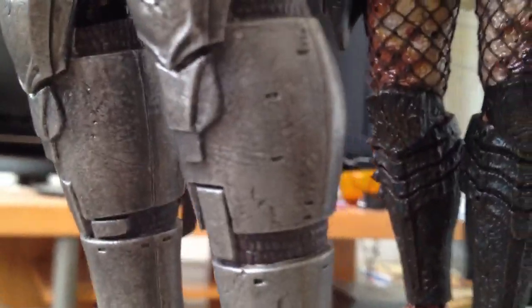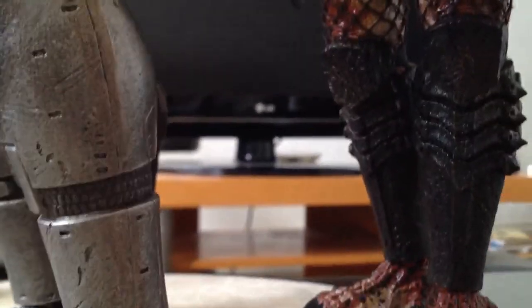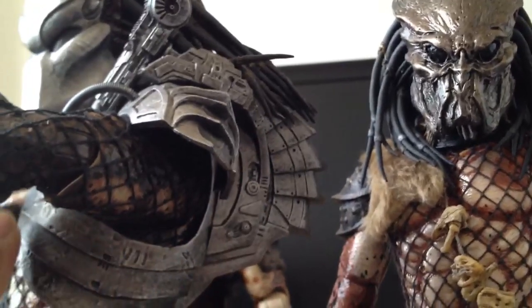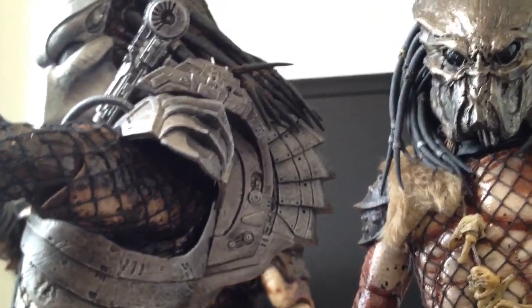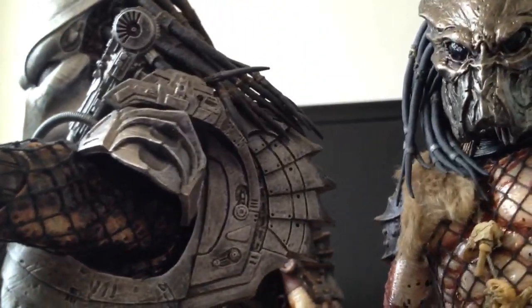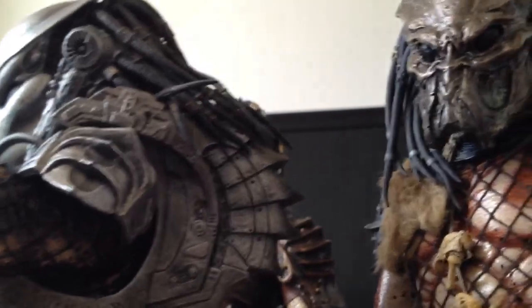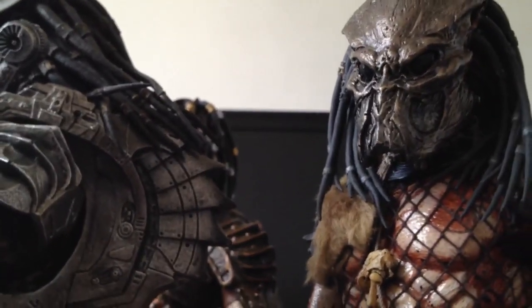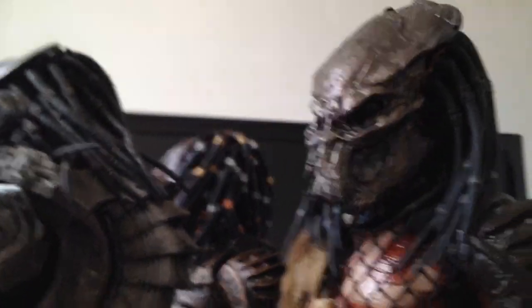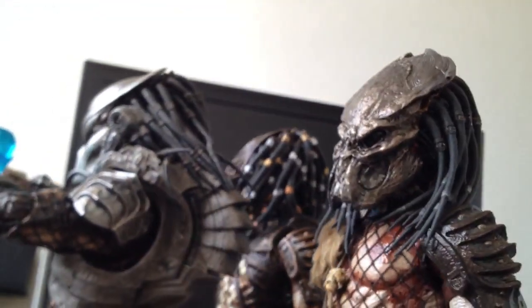The shin guards are designed pretty well, and they've got the same type of scope across the figures. What I would really like to see new from Hot Toys is metal armor — I would love to see all of this done in metal. I think they should be done with the classic plastic version. They actually promised a while back when they first announced Predator 2 that they were going to start doing Predator figures with metal armor, and they never followed through on that.